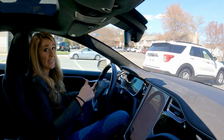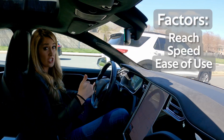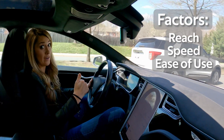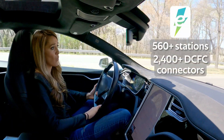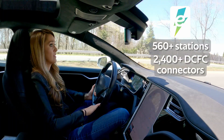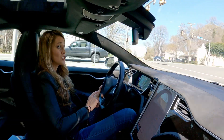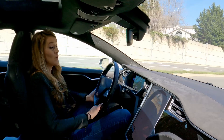Many automakers will bring new electric vehicles to market this year and next. The DC fast charging network's reach, speed, and ease of use will be an important factor for buyers. Today's largest open fast charging network in the US is operated by a company called Electrify America. At the moment they offer over 560 stations with at least 2,400 DC fast connectors. I've read they'll have 800 stations by the end of this year. They offer plug and charge technology which allows many new EV owners to simply plug in and walk away.